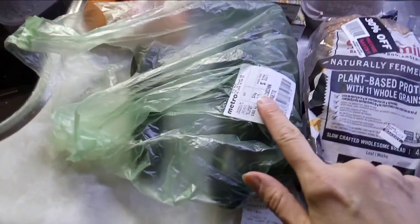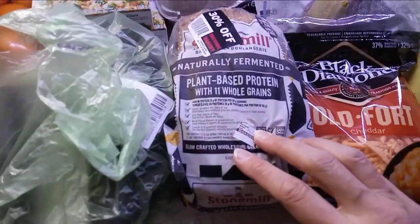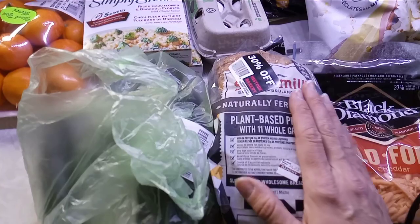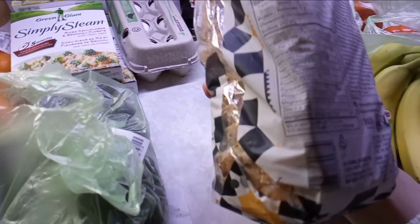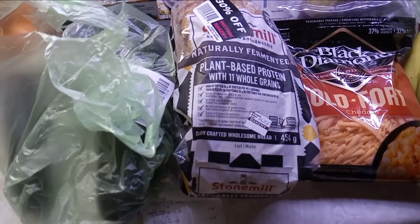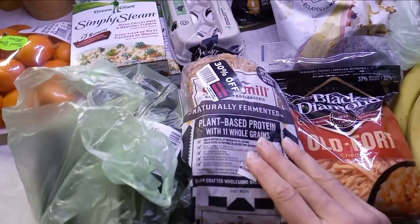I got five zucchinis and that cost me $3.21 — $1.69 a pound, not too bad. This bread I've been buying lately is delicious — it's fermented bread, it's plant-based, it's got all the good stuff. It's very high in fiber, seven grams of fiber for two slices, which is pretty good. I like this bread, it's a little pricey, but every time I go there there's some on the reduced rack so I grab them and freeze them. This one cost me...